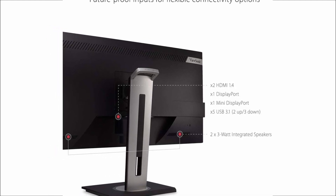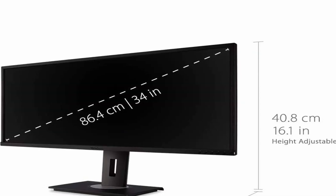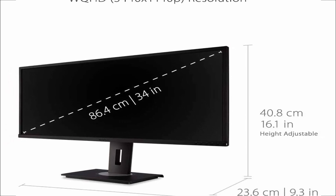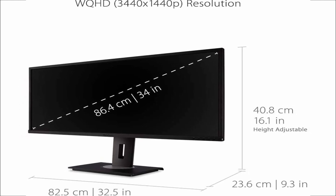So guys, this was the video about the best ultra-wide gaming monitor. All the links are given in the description, do check them out. If you enjoyed the video, be sure to hit the like button, tell us in the comment section about which one you like the most, and don't forget to subscribe to my channel for more videos. Thank you.